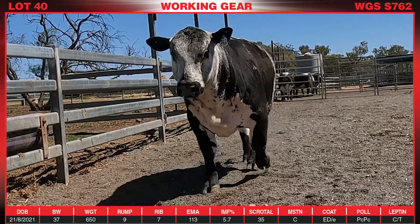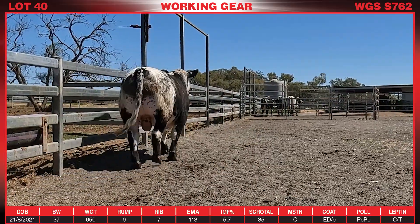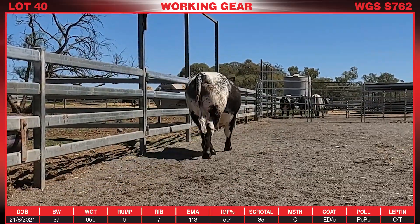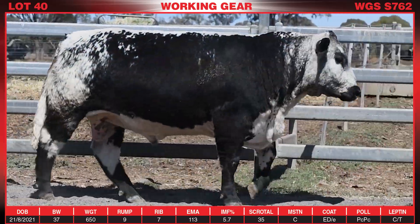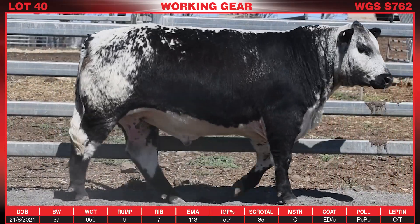He's really free striding, long bodied, got an ample amount of capacity, great butt shed, really nice laid-in tail setting on him, and just an overall complete balanced bull that is a pretty safe option and definitely should get a few ticks.